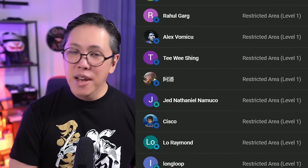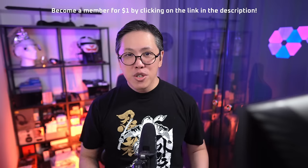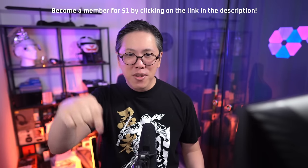Being able to cut through all the marketing and compare earbuds remotely without visiting a store is a real convenience. If you need this in your life, become a member — click on the link below to find out more.